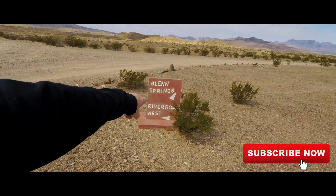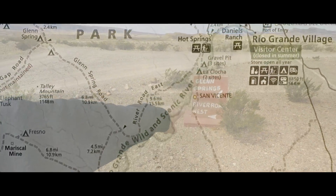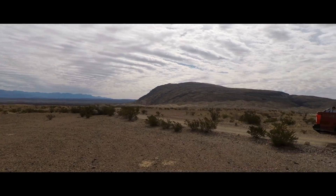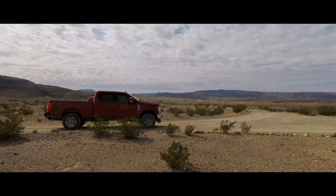We're coming down on River Road East. We have finally made it to the junction of Glen Springs, which turns north, and River Road West. We're about to take a left and continue on towards Mariscal Mine. Check out the scenery — it's beautiful right now.